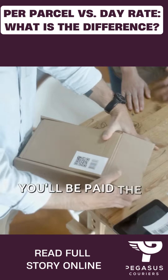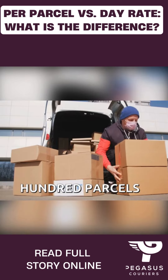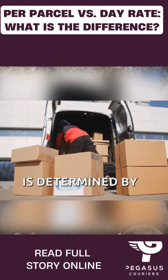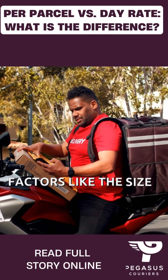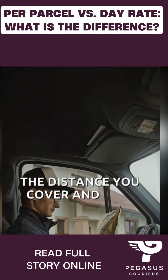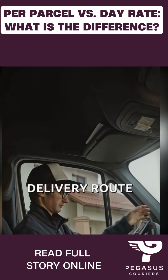So you'll be paid the same whether you deliver one or 100 parcels. With the per parcel model, your payment is determined by various factors, like the size and number of parcels you deliver, the distance you cover, and how efficiently you plan your delivery route.